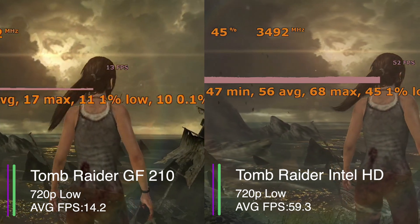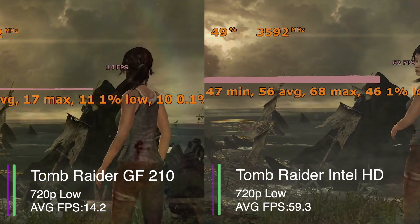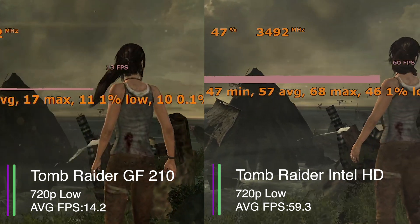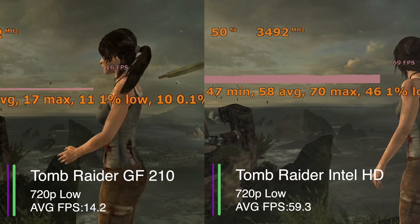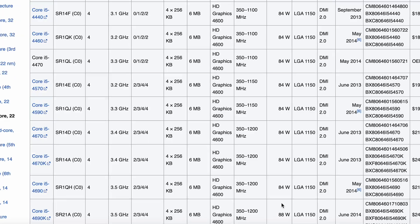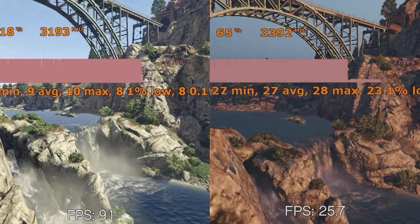When using the Intel integrated graphics, we got an average of 59.3 FPS using the exact same settings. We got a 1% low of 45.9 and a 0.1% low of 44.6. So this is very playable and we could even turn up the settings more if we wanted. The difference in performance between the two is like day and night — a 317% increase in average FPS. And it's not like the CPU I'm using is that good; it was released in 2013 and it still performs better than the GeForce 210. You can see this trend in all the other games we tested.